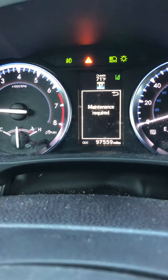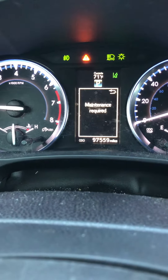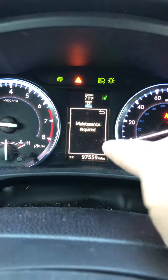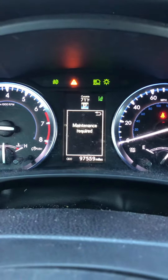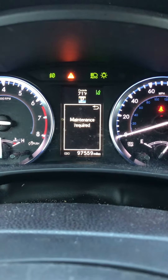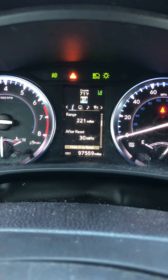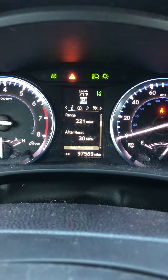There are a couple lights that aren't normally on this vehicle. One is the maintenance required light, and the other is an exclamation light — a yellow triangle with an exclamation point. Those are the two lights that are on, and that just means it's due for its maintenance. Get those three things done at 100,000 miles on a 2015 Highlander, and you will be good.